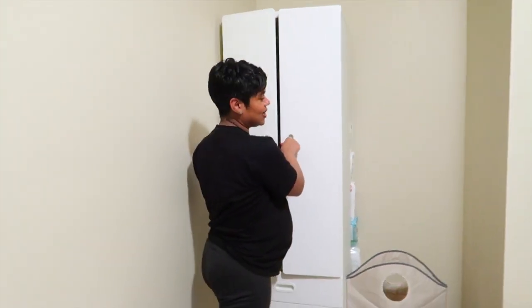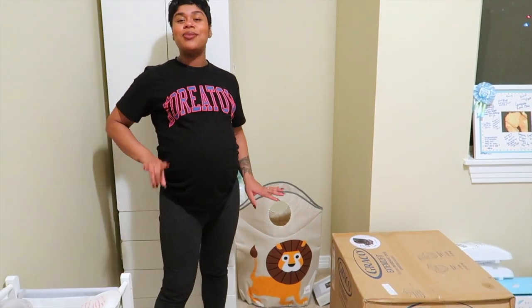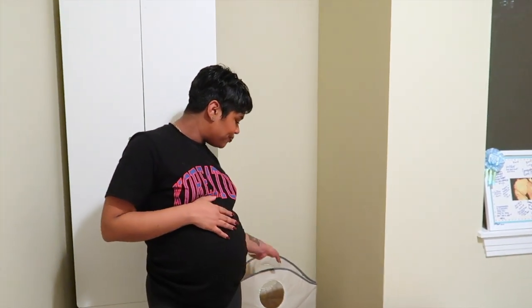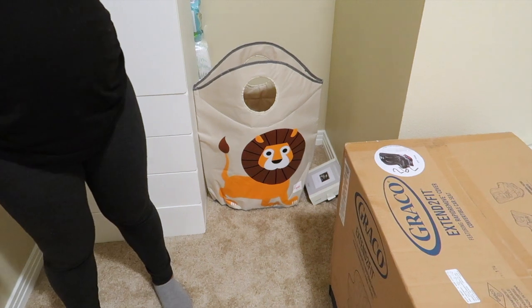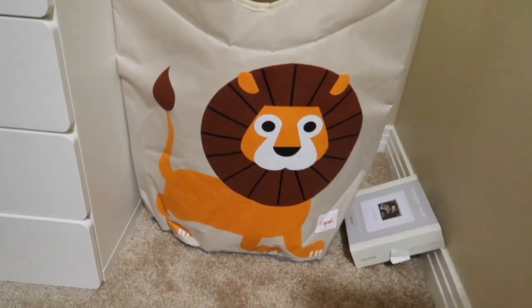His nursery theme is Winnie the Pooh. The lion hamper is not Winnie the Pooh — we were originally going to do a jungle theme, but then I switched to Winnie the Pooh. That's why the lion is still here for now, but we're gonna find a Pooh one. The lion is just sitting there looking crazy like, 'Yo, where did y'all put me?'